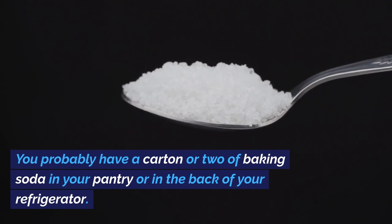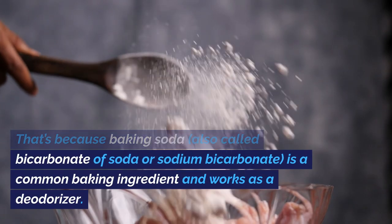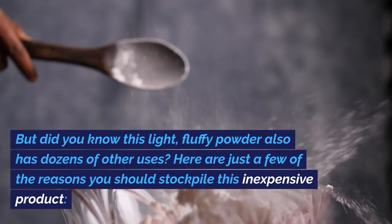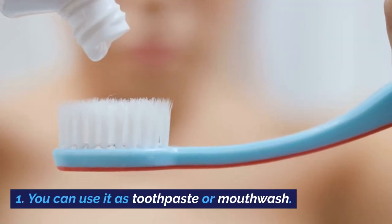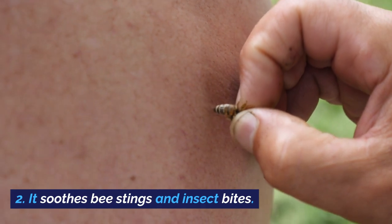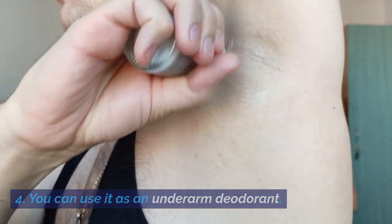Baking soda. You probably have a carton or two of baking soda in your pantry or in the back of your refrigerator. That's because baking soda, also called bicarbonate of soda or sodium bicarbonate, is a common baking ingredient and works as a deodorizer. But did you know this light, fluffy powder also has dozens of other uses? Here are just a few of the reasons you should stockpile this inexpensive product: 1. You can use it as toothpaste or mouthwash. 2. It soothes bee stings and insect bites. 3. It relieves sunburn pain and rashes. 4. You can use it as an underarm deodorant.